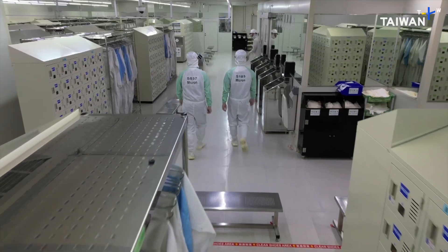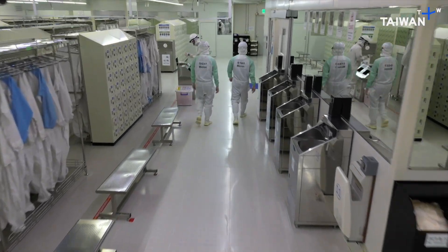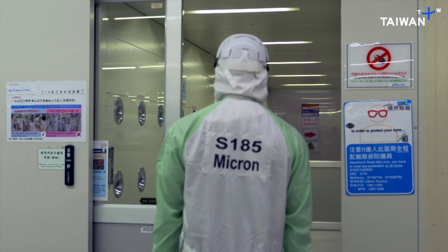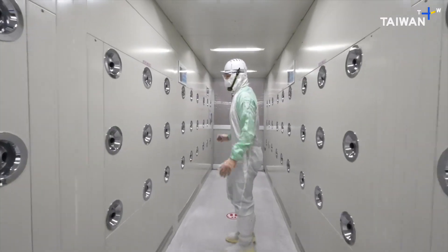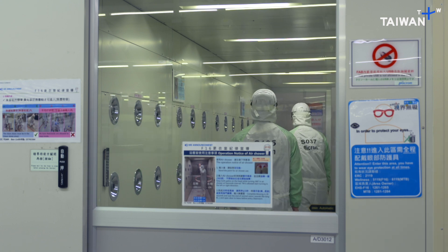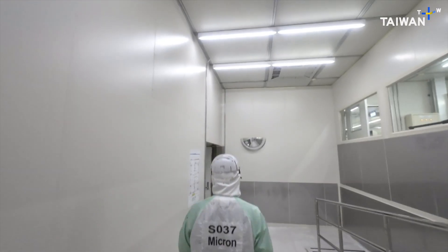Once you're tucked safely inside your bunny suit, there's one more stage before you can finally enter the clean area. You need to take a special shower, where filtered air is blasted through dozens of vents, removing any particulates that might have made it this far.